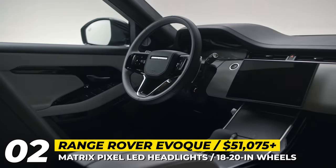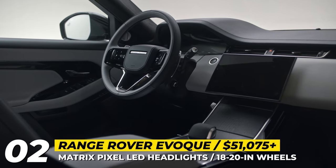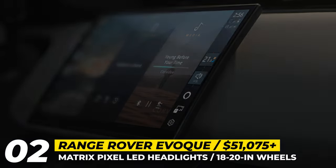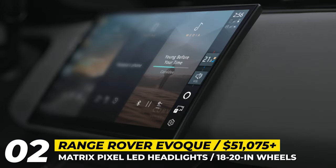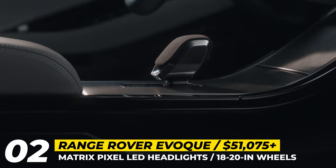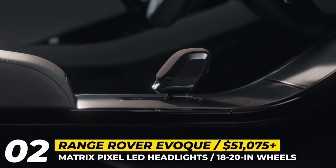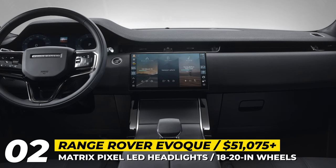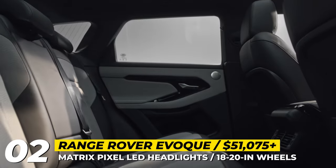A bit more is happening behind the doors of this Range Rover. The front panel is now occupied by the landscape-oriented Pivi Pro infotainment with an 11.4-inch screen. There is wireless Alexa, Apple and Android connectivity, a cabin purification system, a new set of 360-degree cameras, and a Meridian sound system.